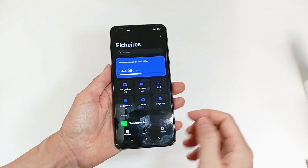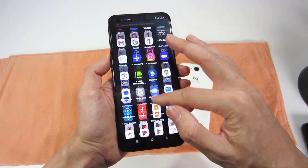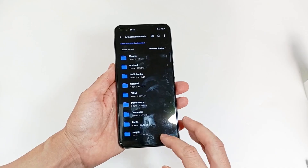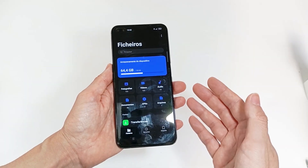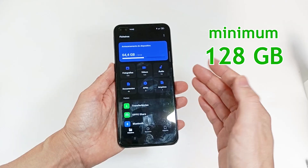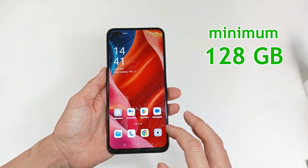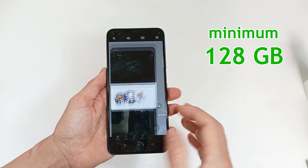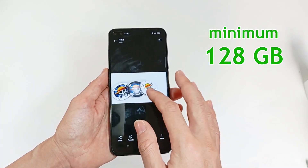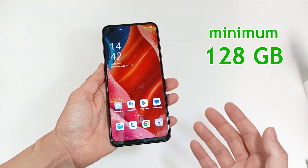The internal storage is for storing all files, applications and the operating system. A smartphone can have between 64 gigabytes and 1 terabyte of capacity. I recommend choosing a smartphone with at least 128 gigabytes. But if you record videos and take a lot of photos, you should choose 256 gigabytes, and if you have a lot of files and movies, you may need even more capacity.